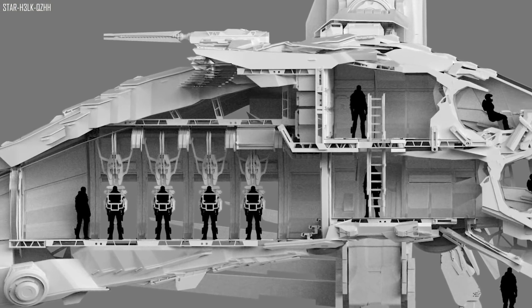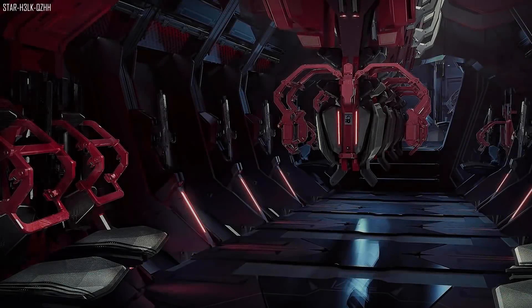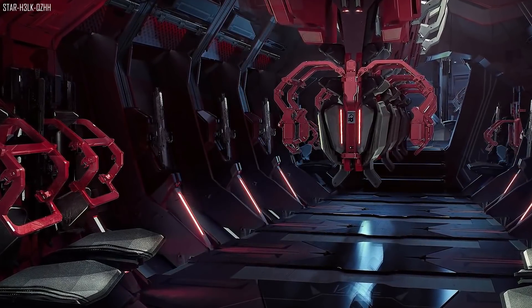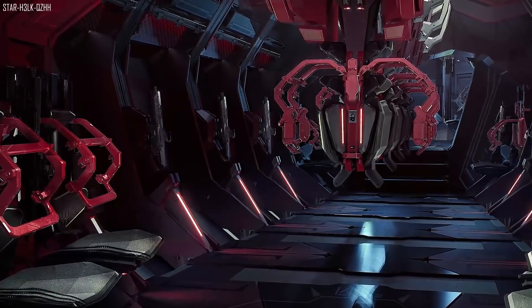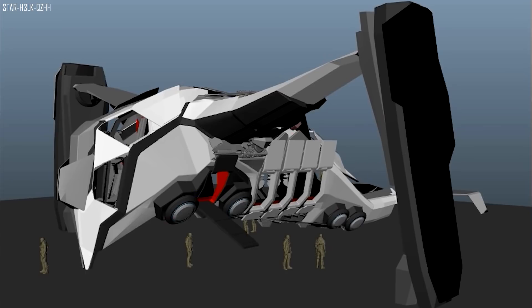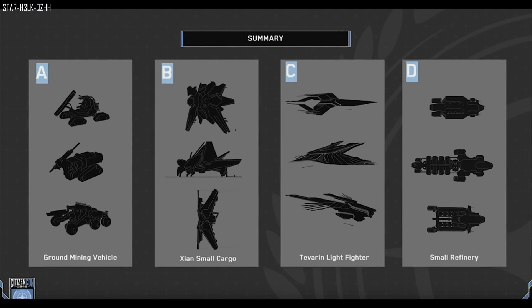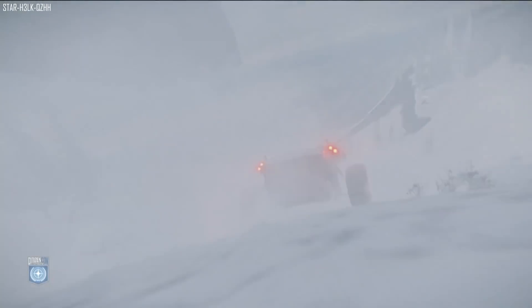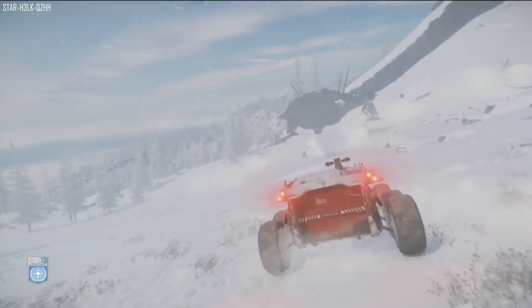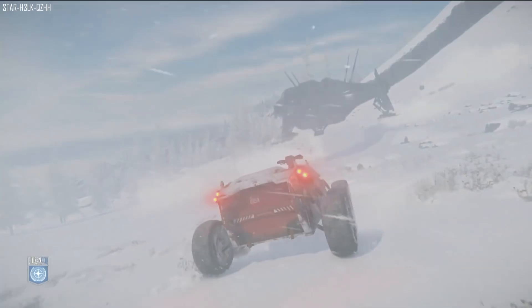For ship art, they have finalized art for the Esperia Prowler, and once the Cutlass Red was released they moved on to the white box of the Cutlass Blue. The UK Tech team started production on two new ships which they say will be announced later this year — could this be what we voted on at CitizenCon? I think one of them was a refinery ship. The Anvil Carrack is nearing completion with final touches being added to the medical bay, cartography room and cargo pods, with tweaking of lighting and a final polish pass currently underway.